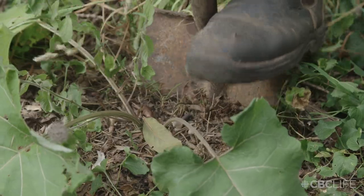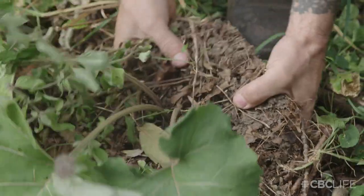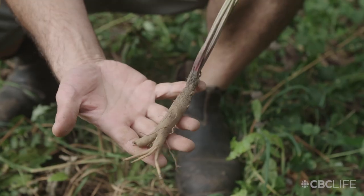You'll need a really sharp shovel with a deep spade. This taproot can extend over a foot deep into the ground, and often it grows in really rocky and disturbed soil.